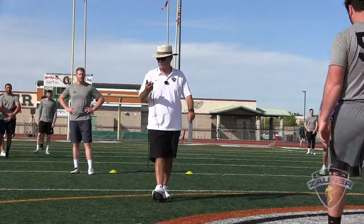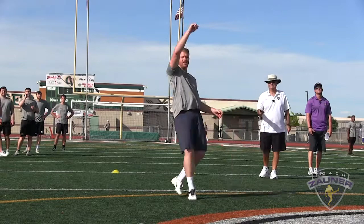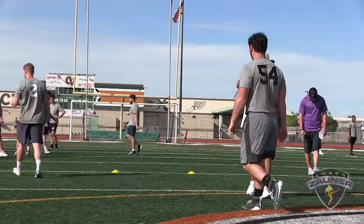Number 54 snapping here, number two, second punt. I got a 1-3-7 off the side of his foot. I got a 3-9-4, out of bounds. 35-yard punt.